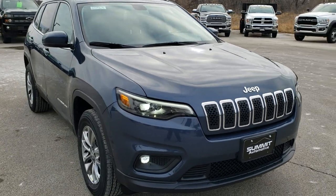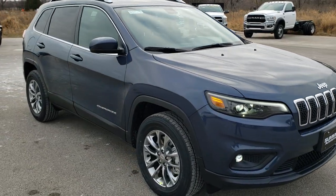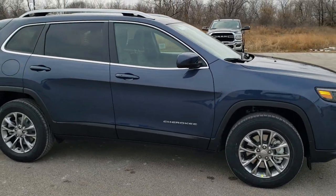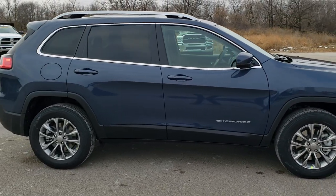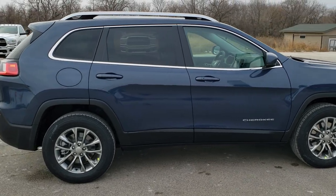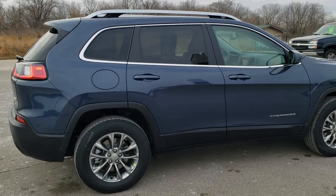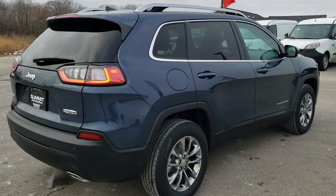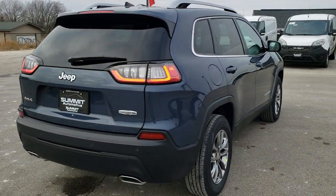Today we are checking out this brand new 2020 Jeep Cherokee Latitude Plus four-wheel drive with the V6 in blue shade pearl coat. This vehicle gets 271 horsepower and gets you 27 miles per gallon on the highway, 19 in the city, 22 miles per gallon average.